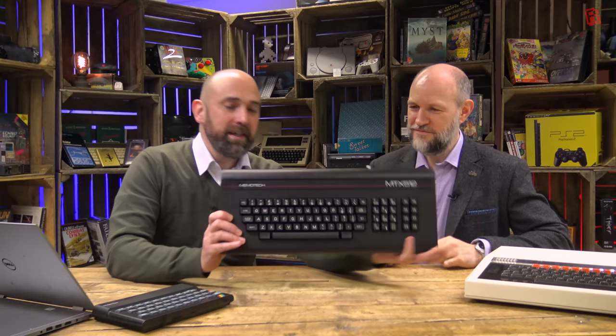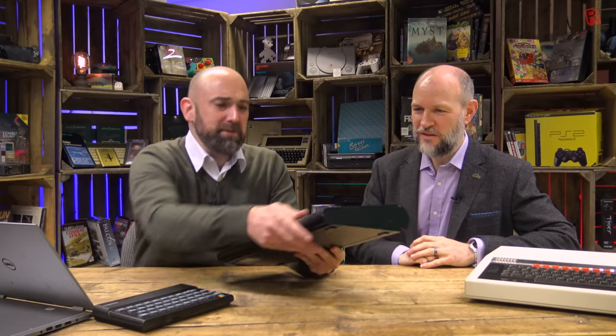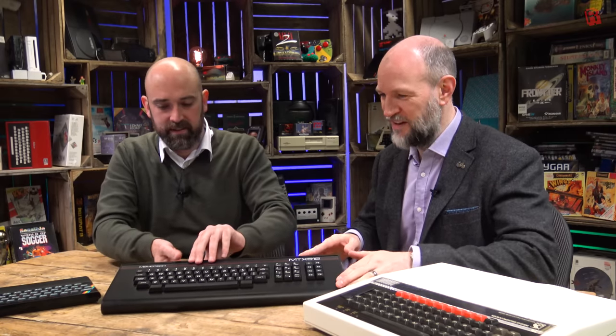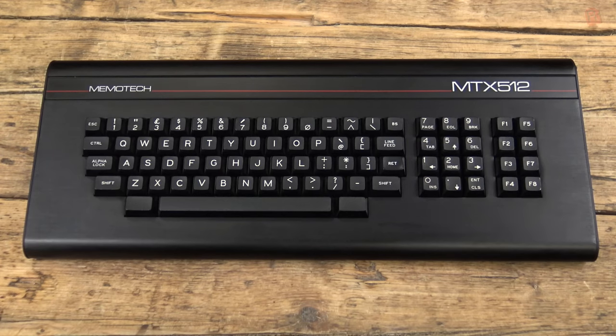So here it is, the Memotech MTX 512. My first impression is that this is a weighty, beautiful looking machine with that brushed aluminium. Do you like the style? I do. It's what, 30-odd years old and it still looks brand new. No retro-brighting needed here. Yeah, it does look mint.